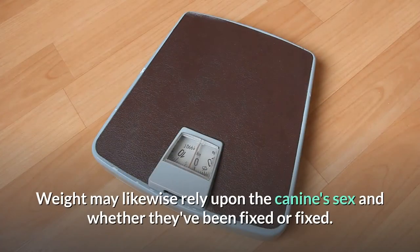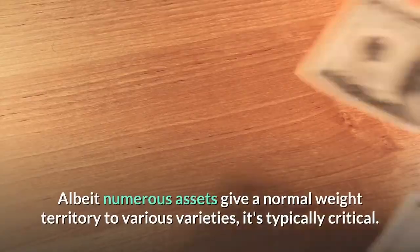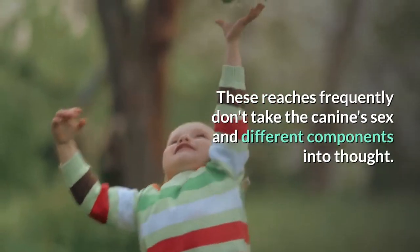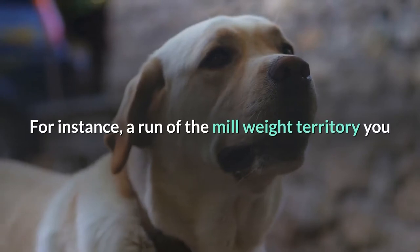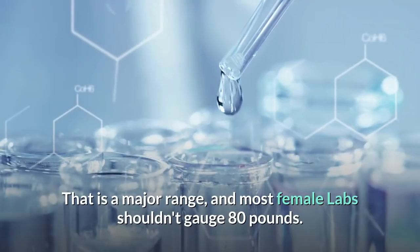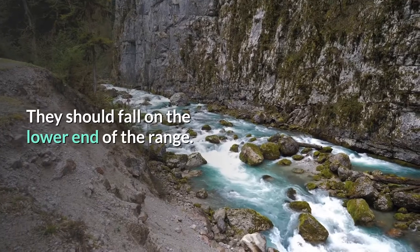Weight may also rely on the dog's sex and whether they've been spayed or neutered. Although many resources give an average weight range for different breeds, these ranges often don't take the dog's sex and other factors into account. For instance, a typical weight range for a Labrador Retriever is 55 to 80 pounds — that's a big range, and most female Labs shouldn't weigh 80 pounds; they should fall on the lower end of the range.